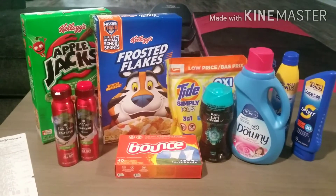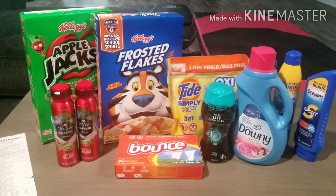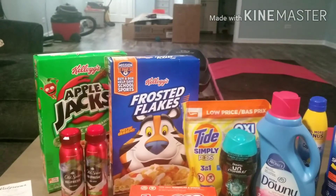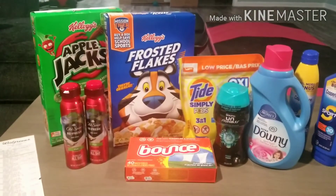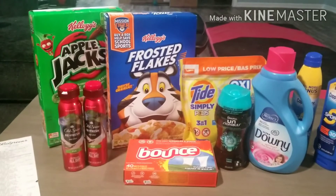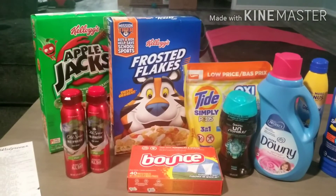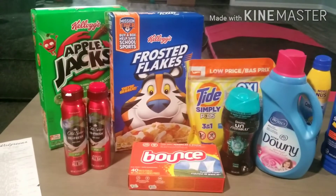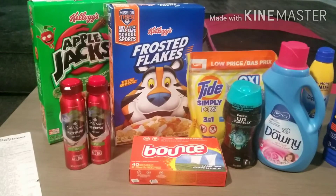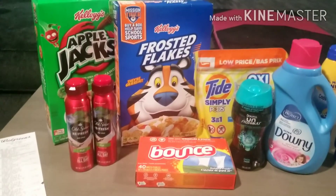I purchased two of the Kellogg's cereals — they were $1.88 each. I had a 50-cent-off one box coupon on the Walgreens app, and Ibotta had 50 cents off each box for the cereal. So it was a pretty good deal. Just note that those Ibotta cereal coupons expire today for me.